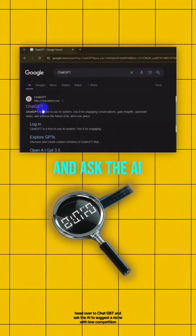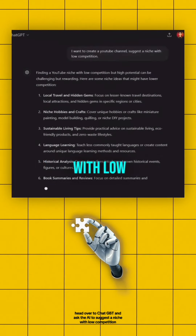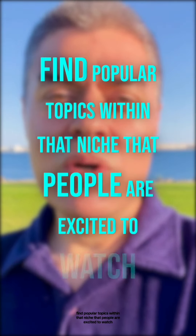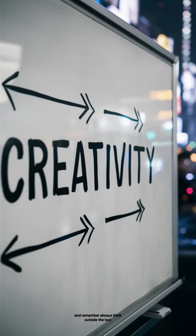Step one: head over to ChatGPT and ask the AI to suggest a niche with low competition. Find popular topics within that niche that people are excited to watch. And remember, always think outside the box.